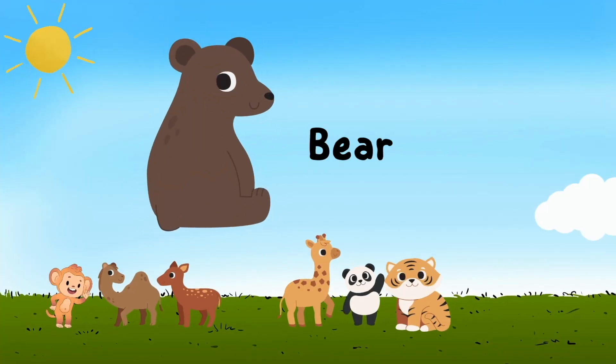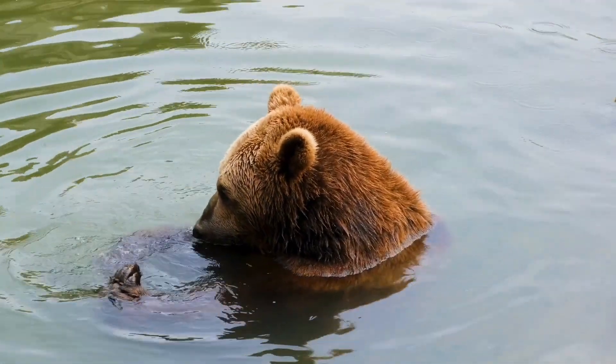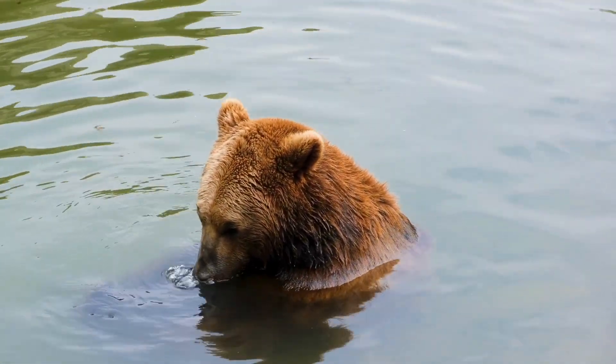Bear — b e a r — bear. Oh, look at this bear. It's taking a bath in the water.